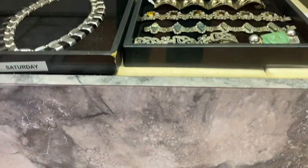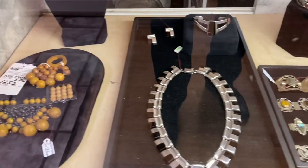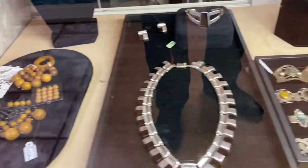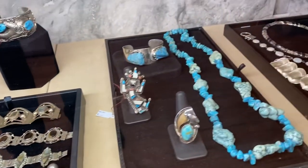Welcome ladies and gentlemen to Burchard Gallery's Antiques and Fine Arts Auctioneers Estate Sale Extravaganza beginning May 17th at 12 noon. It's online now at Live Auctioneers and Invaluable.